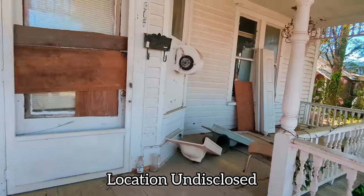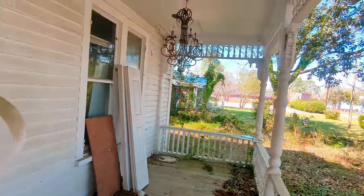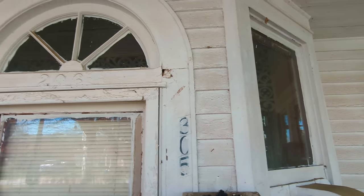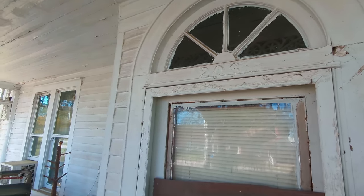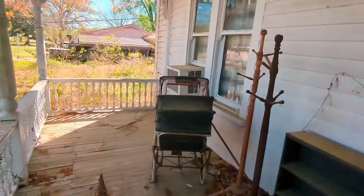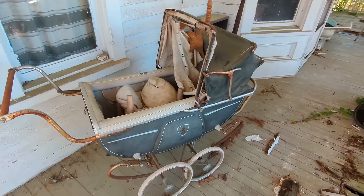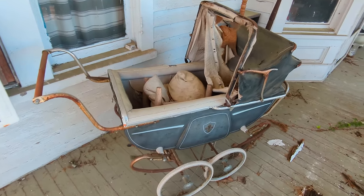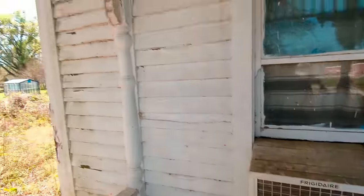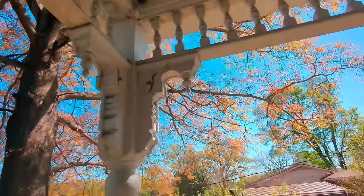The first thing we're going to do is check out this porch because it is really good. As you can see there are chandeliers on the porch, you got these windows above the entrance. Over here on the other side there's this old-school baby carriage that is really, really cool. The architecture to this place is amazing — you'll hear me say that a lot, can't help it.